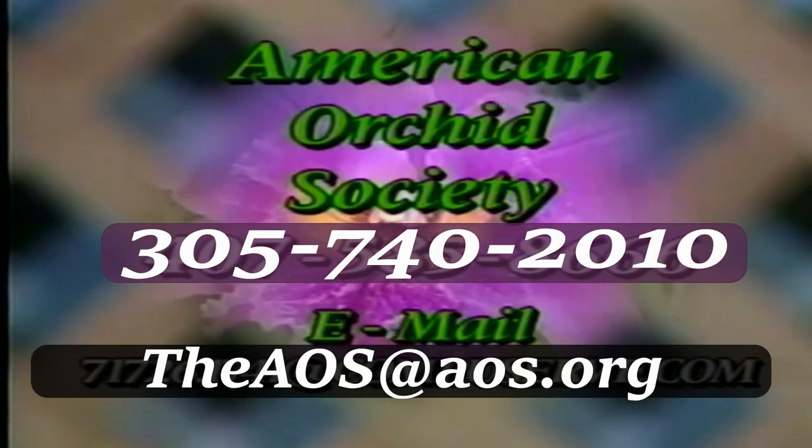Ned expressed his happiness at being invited and encouraged all viewers to join the American Orchid Society to experience part of why everyone is here. The American Orchid Society is located in West Palm Beach — the number to call for more information was provided on screen. Now let's take a quick look at some upcoming shows on Absolutely Orchids.